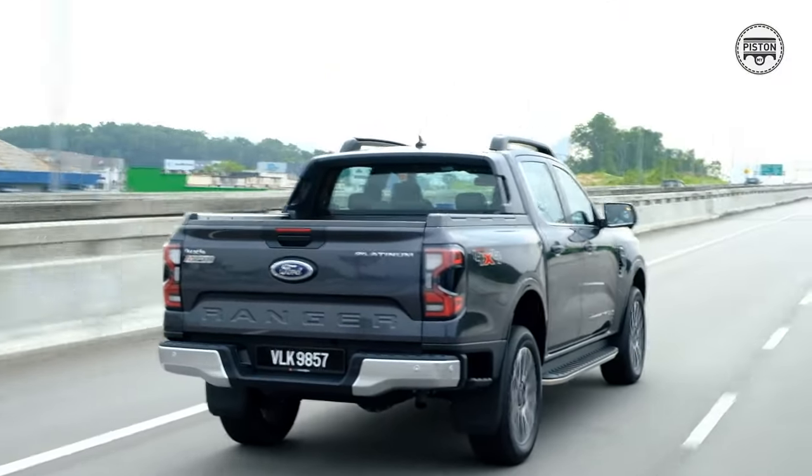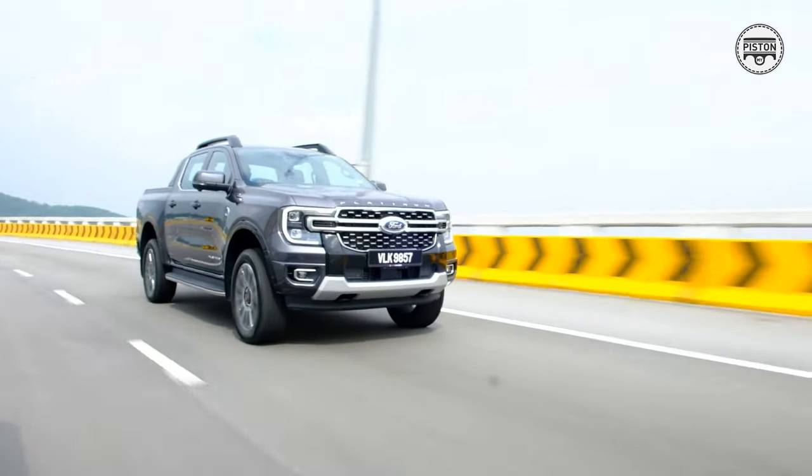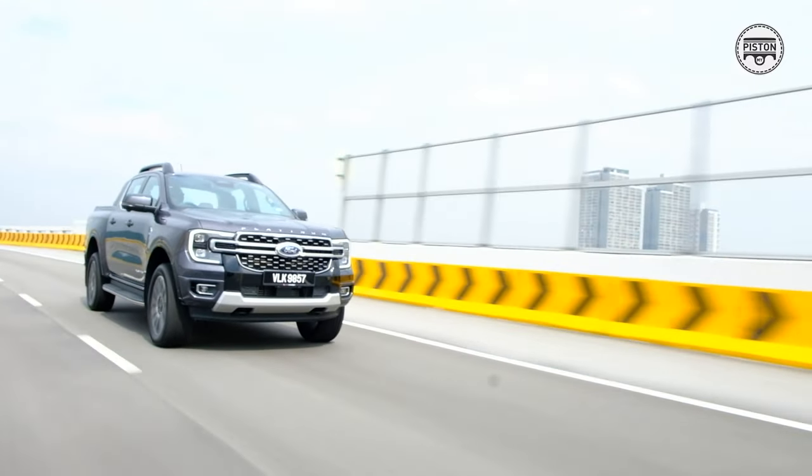As far as comfort and convenience goes, there's nothing quite like a Ranger, especially the Ranger Platinum Edition. Even my wife fell in love with this truck, and my parents too. It's very rare to see ladies actually loving a pickup truck, but my wife completely loves this — which just goes to show the appeal of the Ranger Platinum.